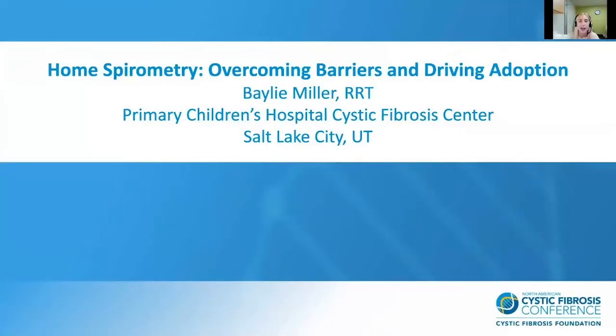Hi, my name is Bailey Miller. I am a respiratory therapist at Primary Children's Hospital CF Center in Salt Lake City, Utah. And today I am presenting on overcoming barriers and driving adoption for home spirometry in the pediatric CF population.